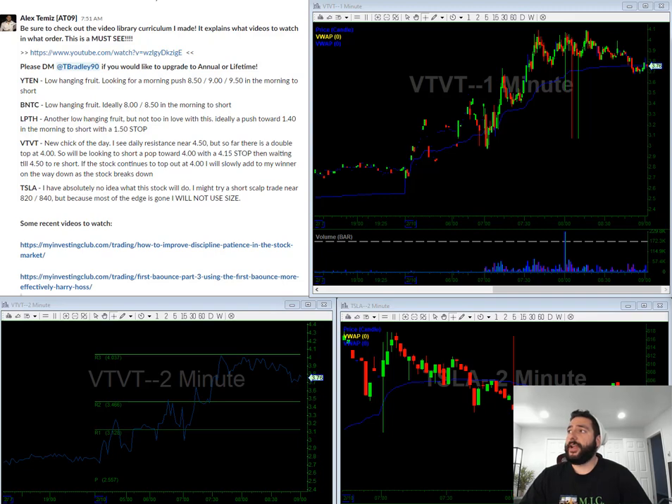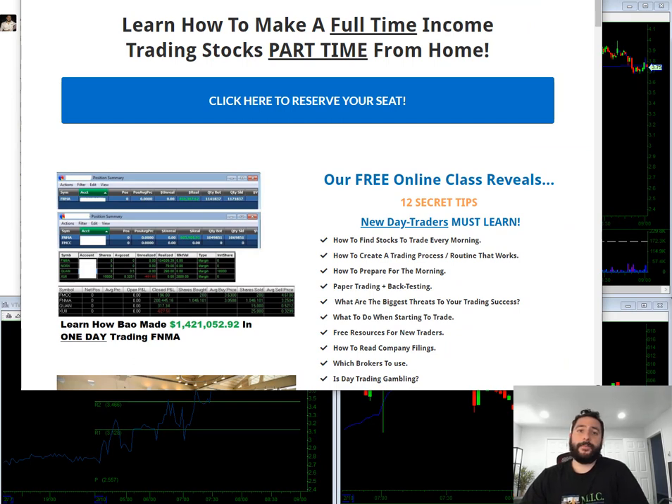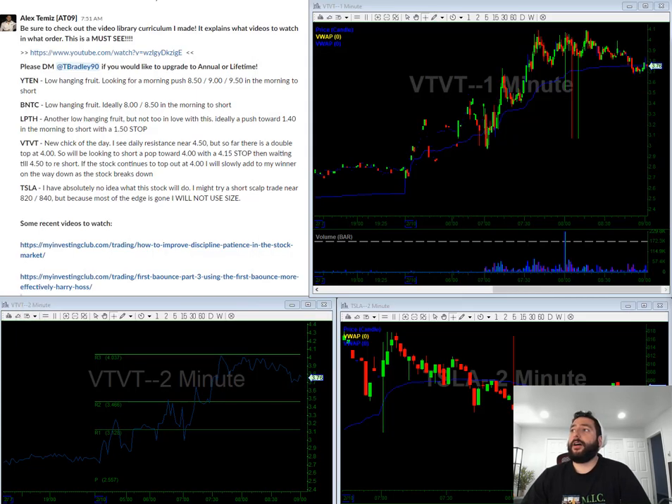Before I start, a couple things to note: if you are brand new to trading or curious about trading, me and Bow put together a mentorship course with a brand new trader. It's available at myinvestingclub.co — it's a free two-hour webinar educating you on everything you need to know about trading. MIC members have already seen this, so just click the button to reserve your seat. Also, we're going to be having a President's Day sale coming soon — I'll put the link in the description.